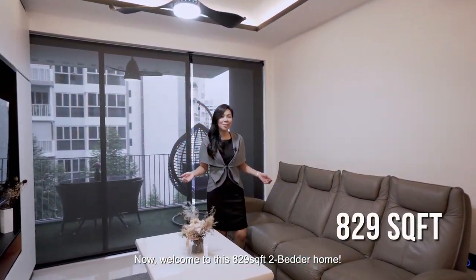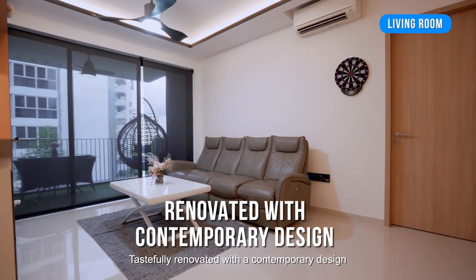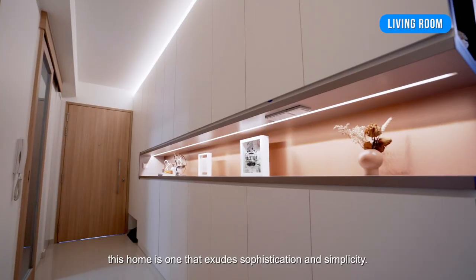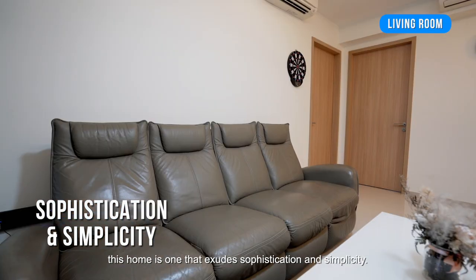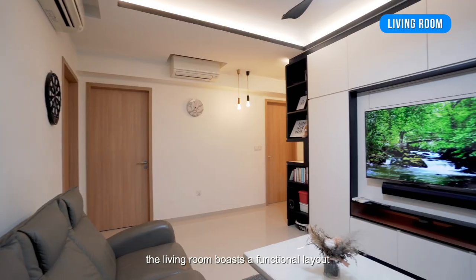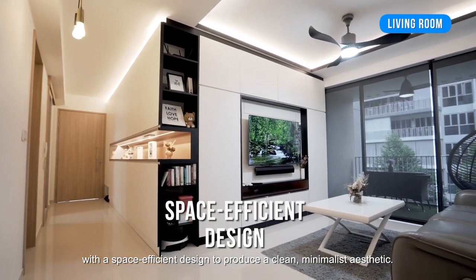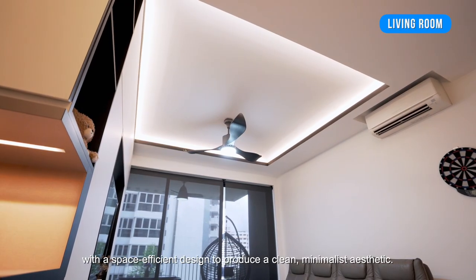Welcome to this 839 square feet two-bedder home. Fully renovated with a contemporary design, this home is one that exudes sophistication and simplicity. Featuring a black and white colour scheme, the living room boasts a functional layout with a space-efficient design to produce a clean, minimalist aesthetic.